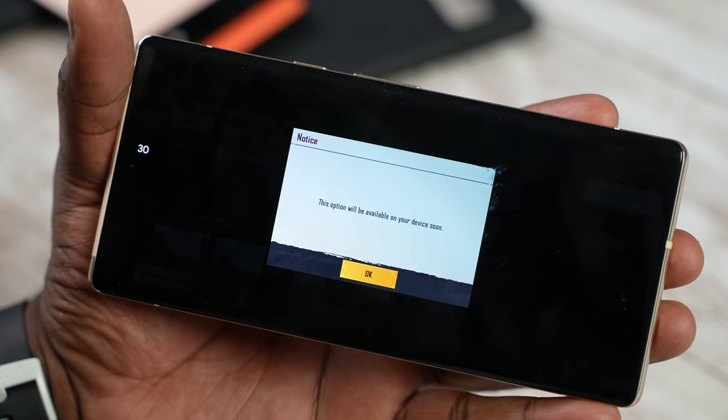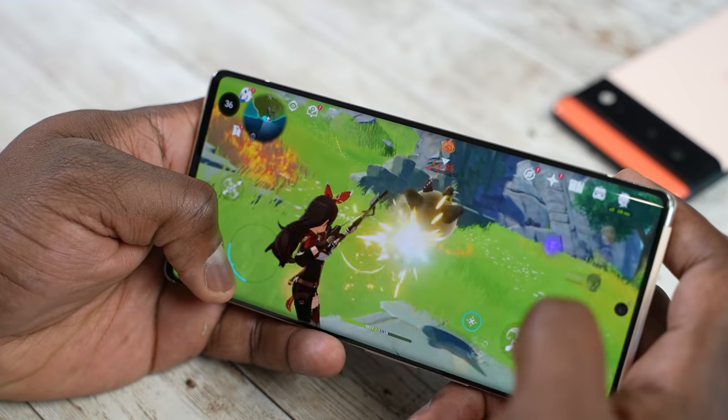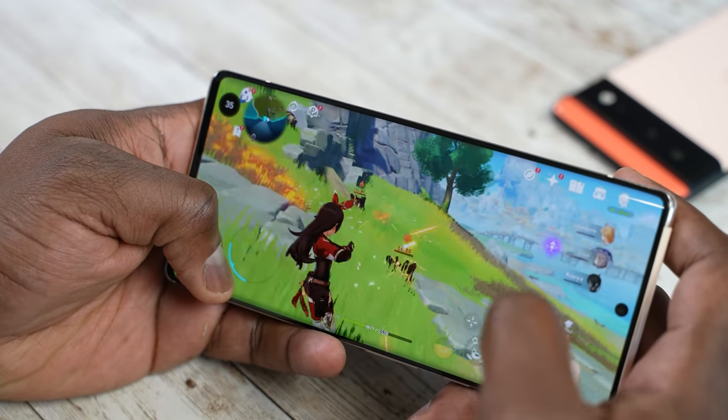When we move to the Exynos version, the result is similar — Samsung still achieves a high of 52 FPS over 30 minutes, with stability at 88%. We know the Pixel 6 Pro can game, but it cannot currently hit the highest peak for mobile gaming, especially in PUBG Mobile and Genshin Impact. Hopefully a software update will fix things.